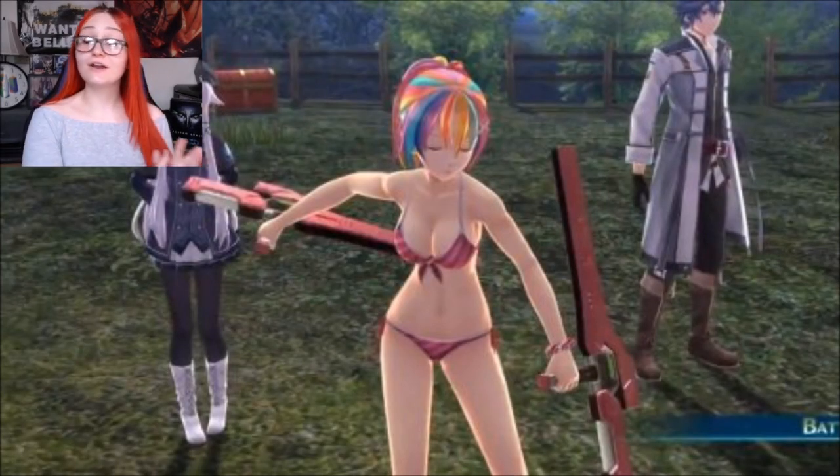After waiting two very long years for Trails of Cold Steel 3 to make its way to the western world, it unfortunately has released with some controversy surrounding it.